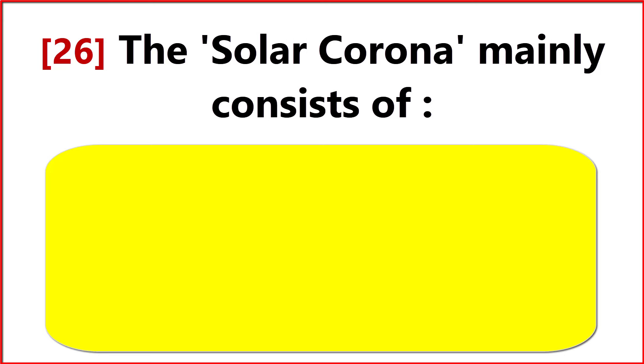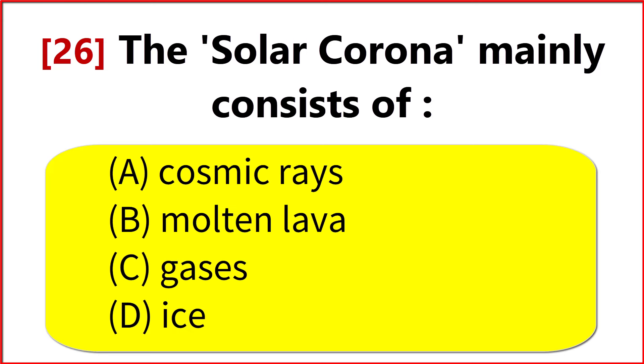The solar corona mainly consists of? Option B. Molten lava.